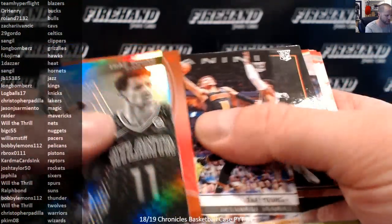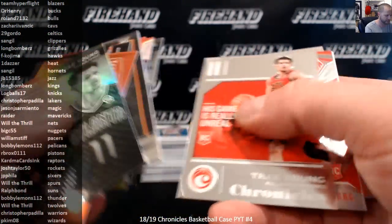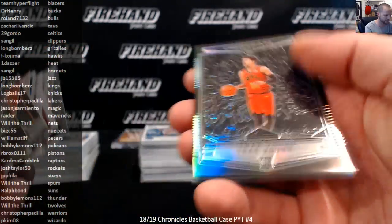Trae Young — 16 cards numbered higher than 99 or not numbered.